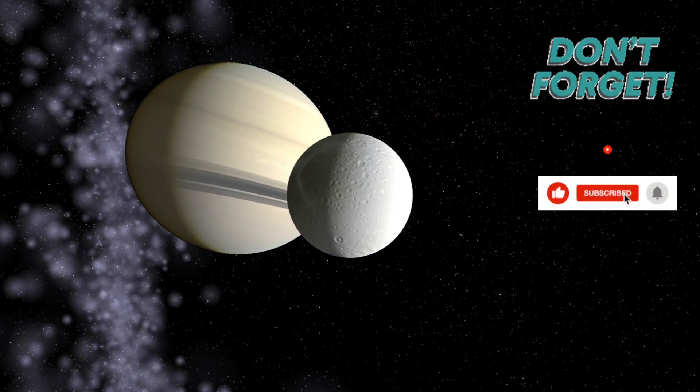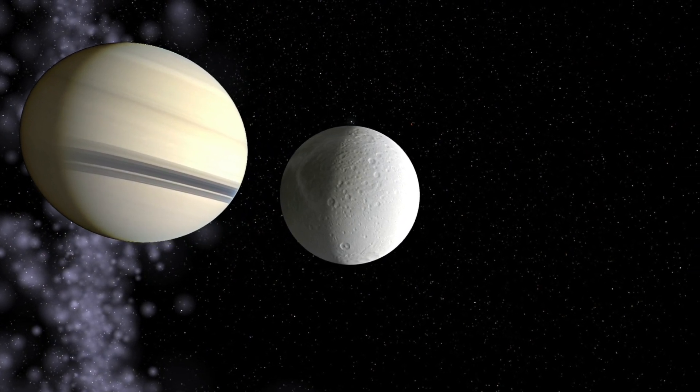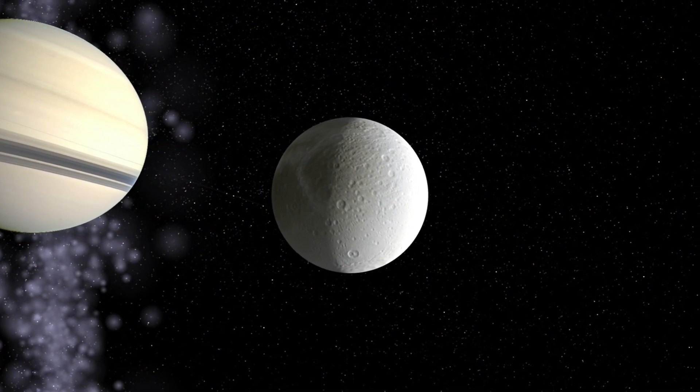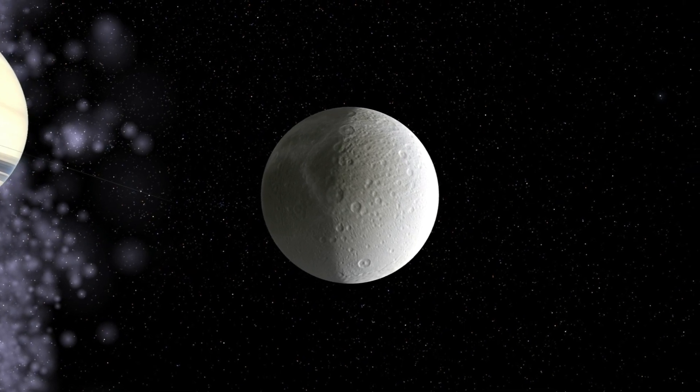Dione is a moon of Saturn that orbits the planet at a distance of about 377,000 kilometers. It is one of the four Trojan moons, so named because they orbit at the same distance as Saturn's major moons, but ahead of or behind them in their orbit.